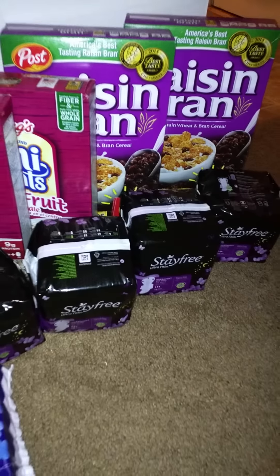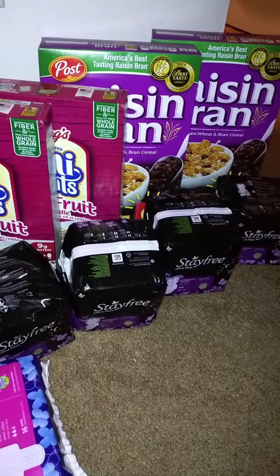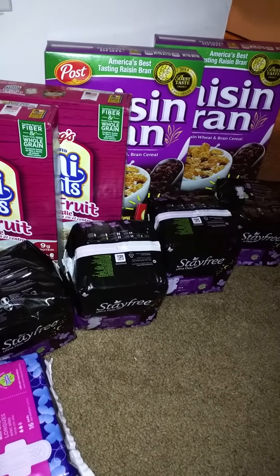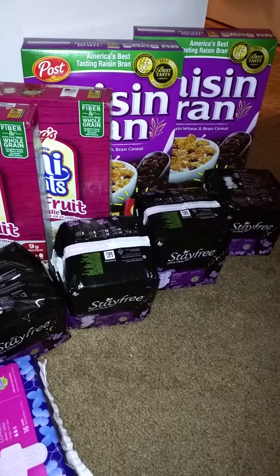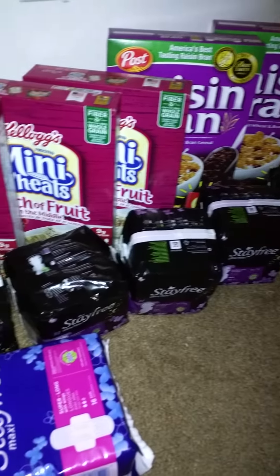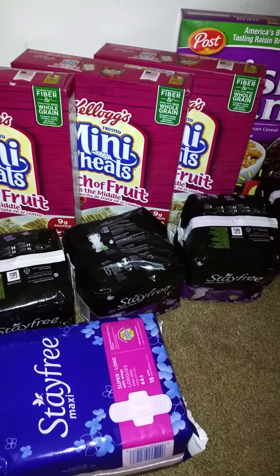The Raisin Bran, they were again $1.49. I had a coupon for 50 cents off any Post Raisin Bran cereal, which made it $1. And guys, the Raisin Brans are 25 ounces. I think that's a good deal. The Frosted Mini Wheats were 15 ounces, so not the greatest, but overall a good deal.